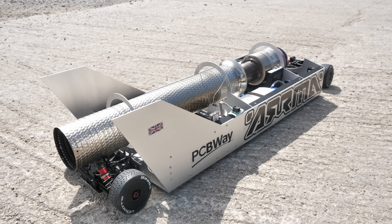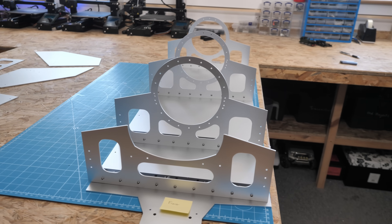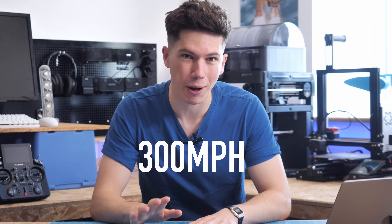Over the last few months, I've been building a huge RC car powered by a micro jet turbine. In this video, you'll see how I designed it, built it, and tested it out for the first time. This is the most powerful thing I've ever built, with a jet engine capable of propelling model aeroplanes to 300 miles an hour.